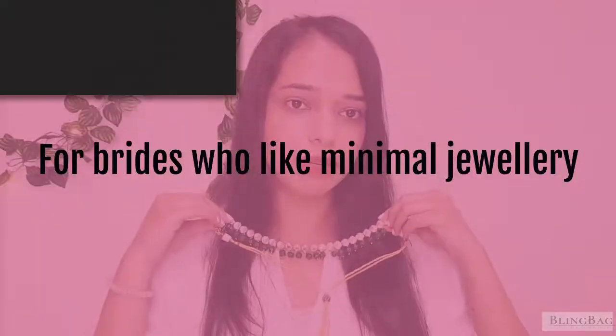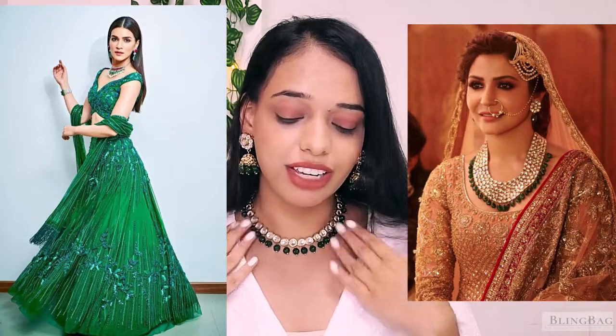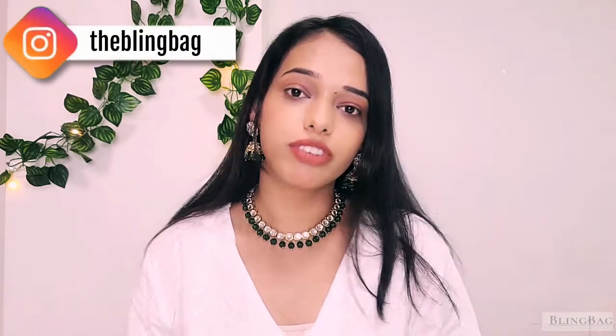For brides who prefer a minimal necklace, I have this gorgeous emerald lean kundan necklace set. It also comes with a matching mang tikka and a gorgeous pair of kundan chunkis, so that you don't have to go around looking for matching accessories. This one looks very gorgeous — you can match it with your green outfit or contrast it, and the mang tikka is also very beautiful. It's something very comfortable, and brides do want comfortable jewellery, right? You can totally look forward with Bling Mag.